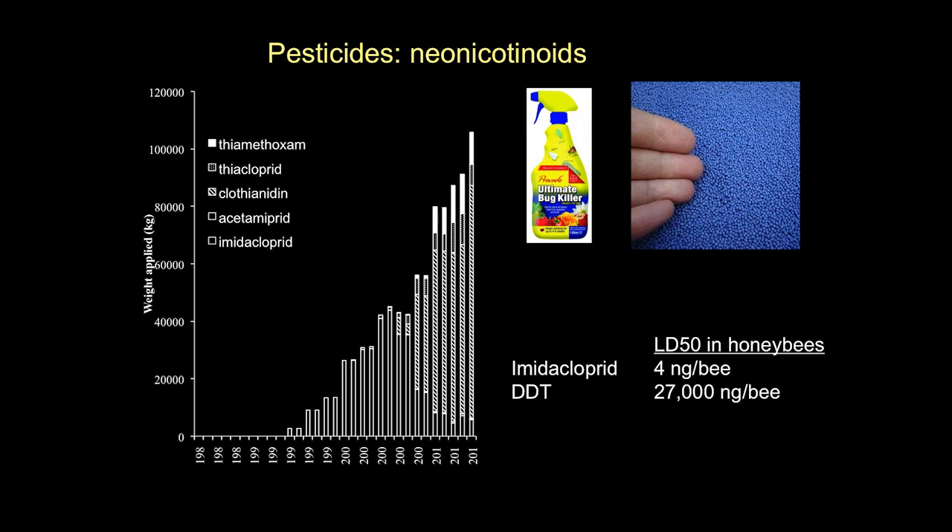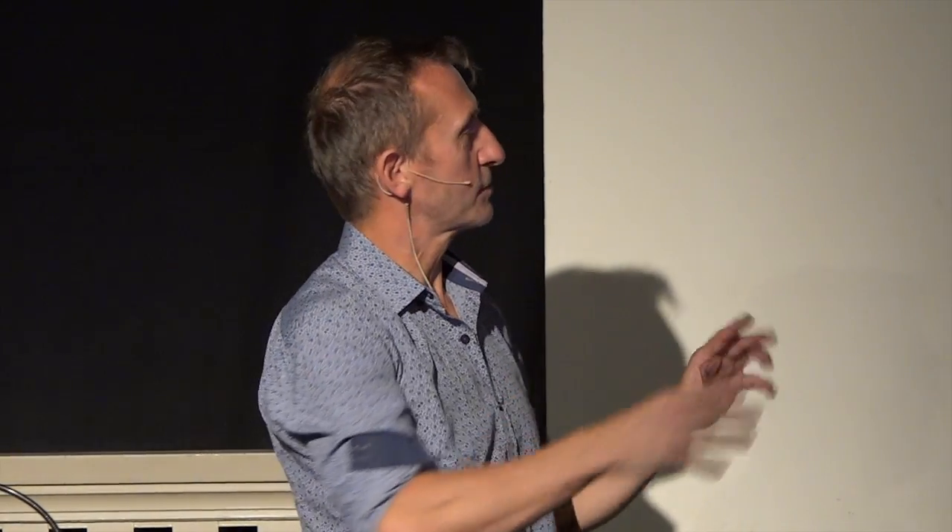Neonicotinoids are water-soluble, they go into the soil, and in theory get sucked up by the plant. They're systemic, so they go to all parts of the plant and protect it against pests. But part of the problem is that they also go into the pollen and the nectar if it's a flowering crop, and then get eaten by bees. These are neurotoxins which attack the brains of insects, and bees need their brains.